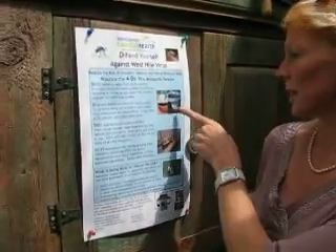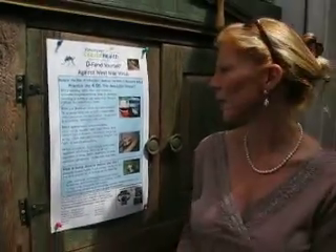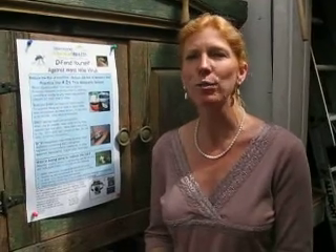In the garden, tell me what people should be thinking about in their gardens. What we want you to do is drain standing water. You can look at the picture here — if you have buckets of rainwater, tires, or any other kind of container with water in it, we want you to empty that once a week.